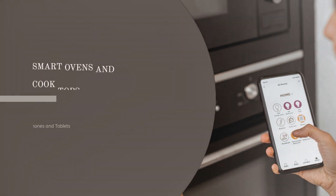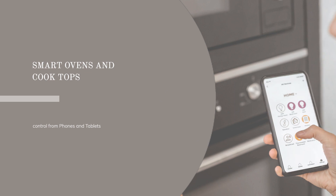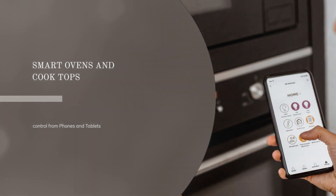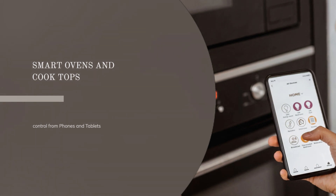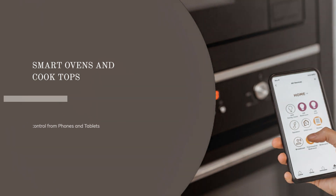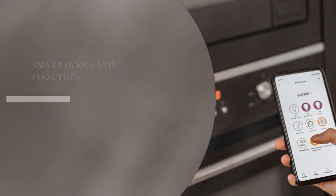The next piece of smart kitchen technology is the smart oven and cooktop. These appliances can be controlled from your smartphone or tablet, allowing you to adjust cooking temperatures, set timers, and even preheat your oven from your couch. Some smart ovens even come with built-in cameras, so you can monitor your cooking progress from your phone.